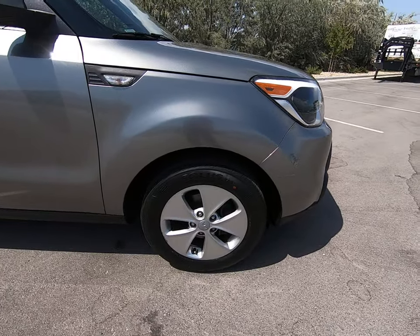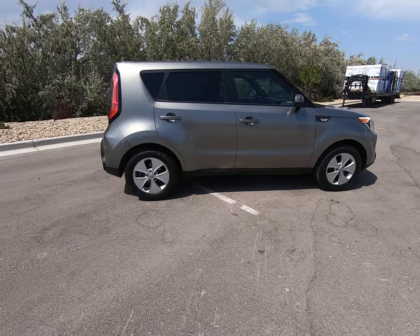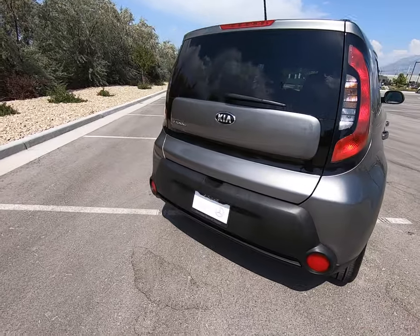Multi-spoke silver rims here in wonderful condition. Classic Kia Soul body style here. The lights climb up the top as you can see.